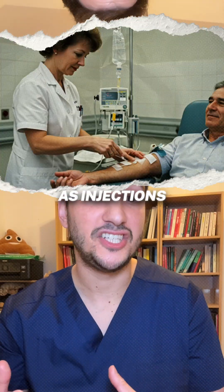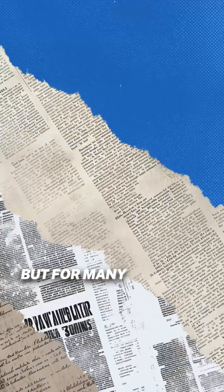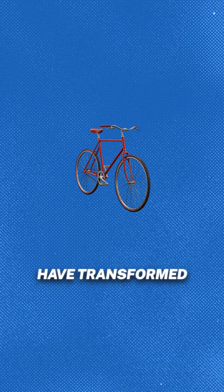These meds are usually for people whose IBD hasn't responded to other treatments, and they're given as injections or infusions. Not everyone responds, but for many, anti-TNF medications have transformed life with IBD.